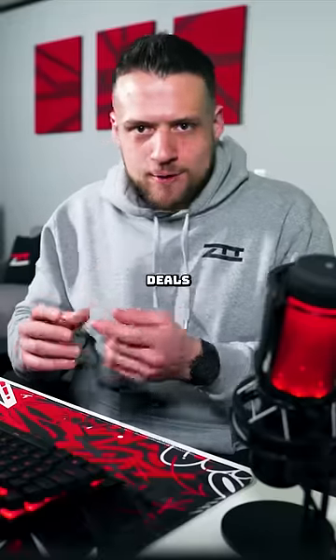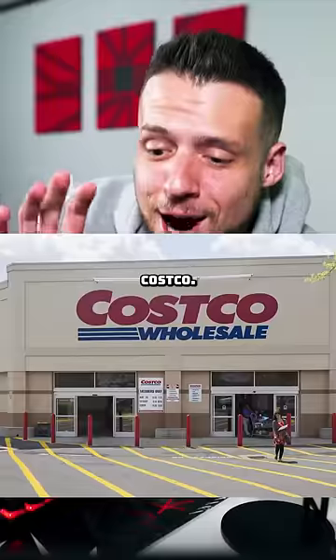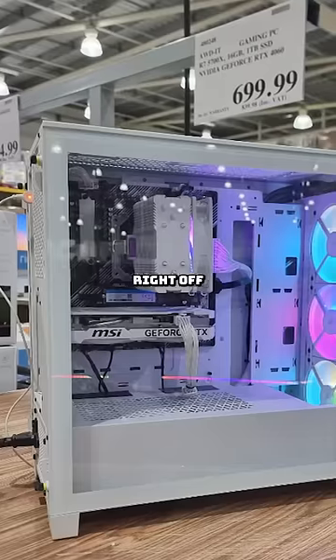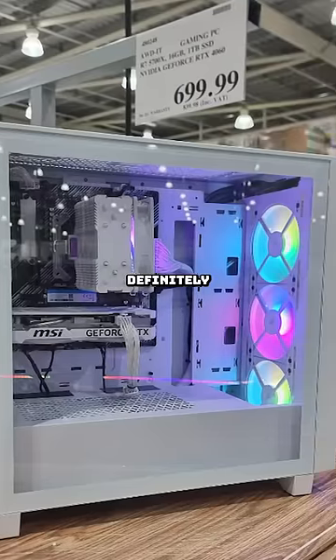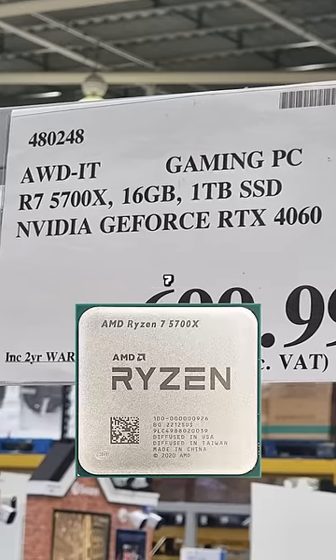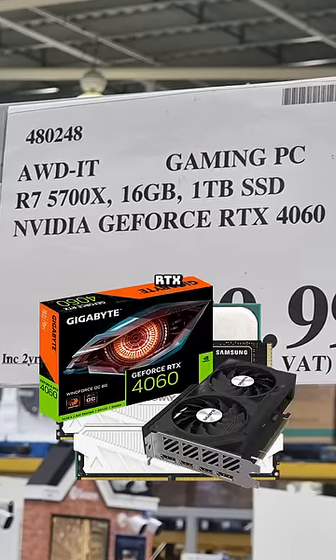PC gamers are finding hardware deals on places like Walmart and Goodwill, and now there's a new store: Costco. Somebody found this gaming PC sold at Costco — right off the bat, for $700, this is definitely a pretty clean-looking gaming PC. The tag shows it has a Ryzen 7 5700X, 16 gigs of RAM, a one-terabyte SSD, and an RTX 4060.